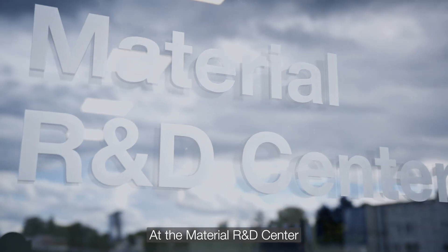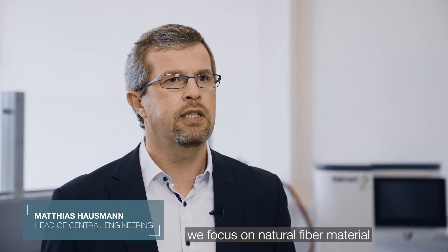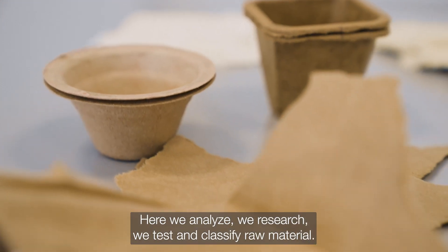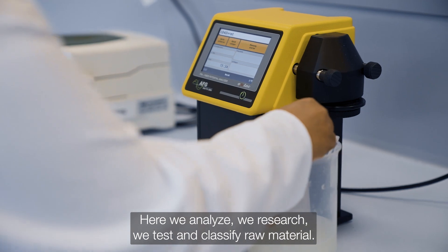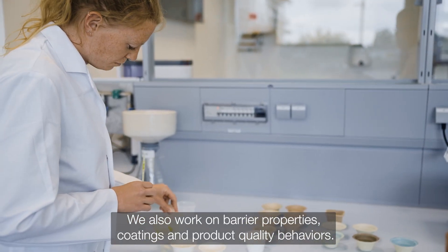At the Material R&D Center, we focus on natural fiber material as a starting point for product development. Here we analyze, we research, we test and classify raw material.